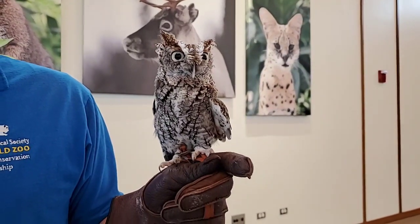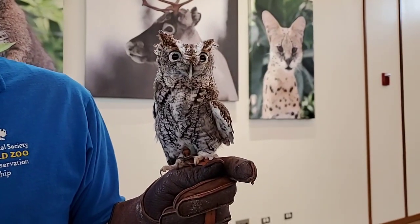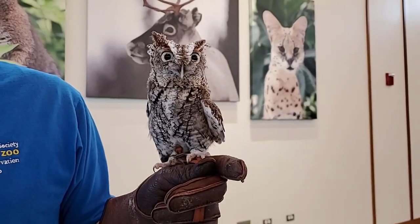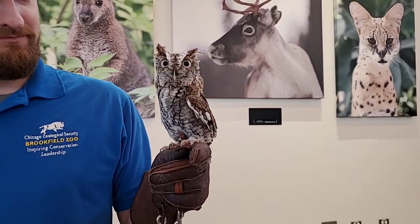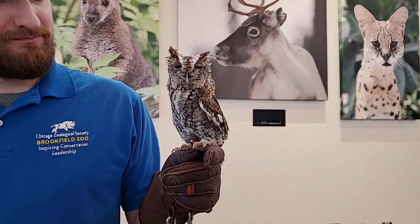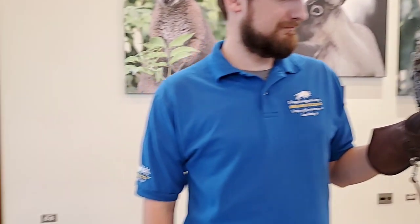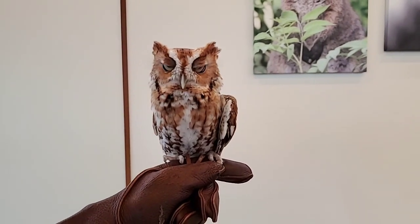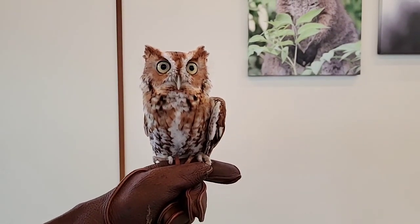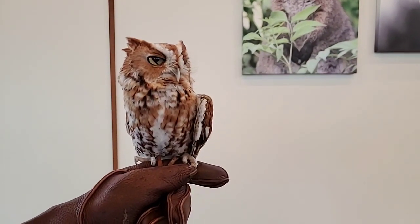These guys only get to about a 12-inch wingspan and about 140 grams — that's pretty light, about half a can of soda. But they still do a really good job controlling other species that might overpopulate. They can grab animals that are about a quarter to half their size — so mice and rats. But they also eat some insects, earthworms, and things like that.